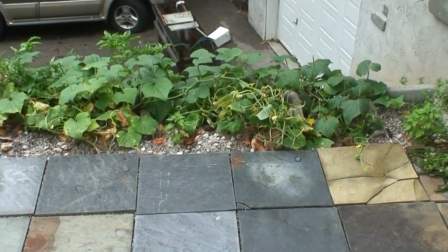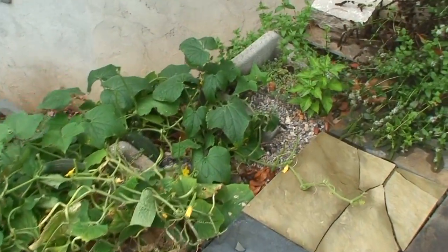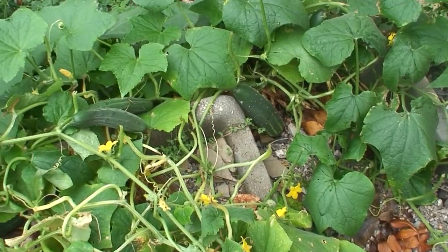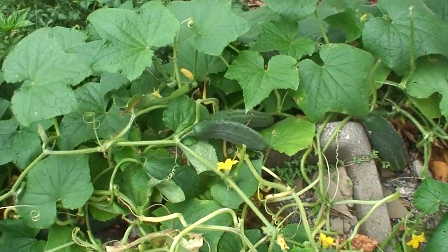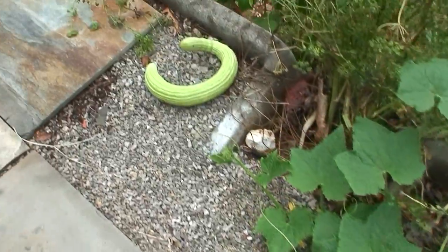This is what's happened to the garden. There's a pepper plant there that hasn't done anything. You can see some cucumbers are through there, and I picked this Armenian cucumber here.